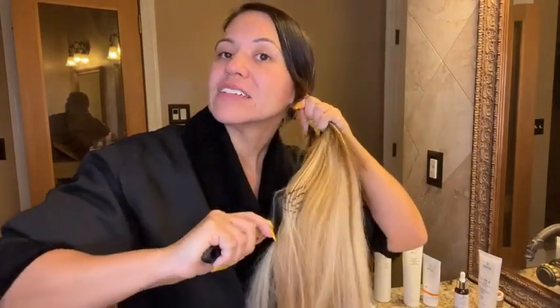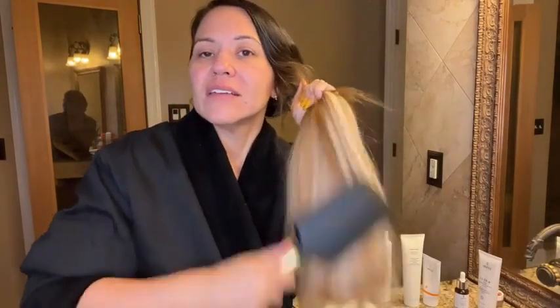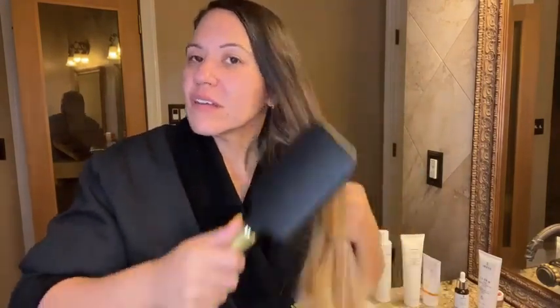This brush is absolutely amazing because it gets all the tangles out of my long hair. I can just comb it through really nicely and get the ends really good, and that's it. I love this brush because it's so wide — it's just a big paddle — and it takes me minutes to do my hair.